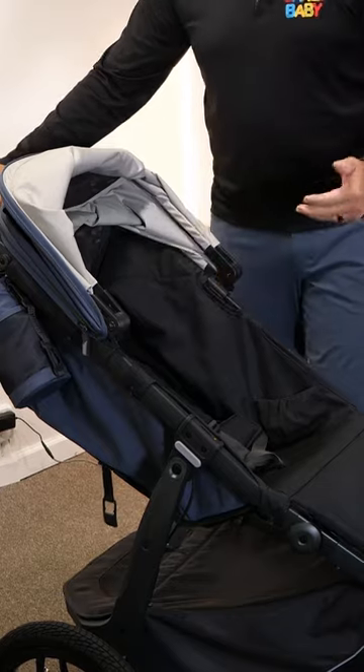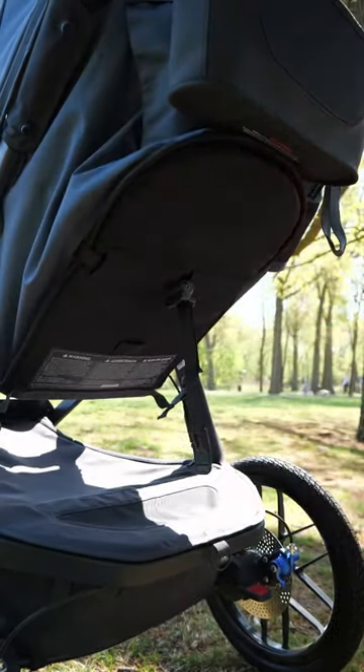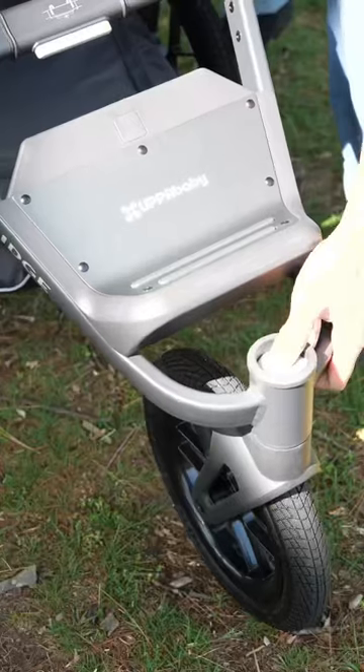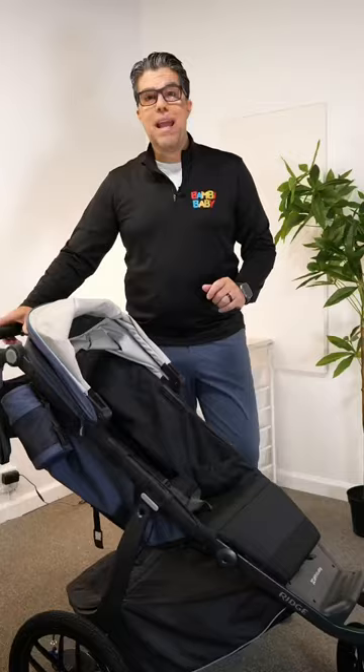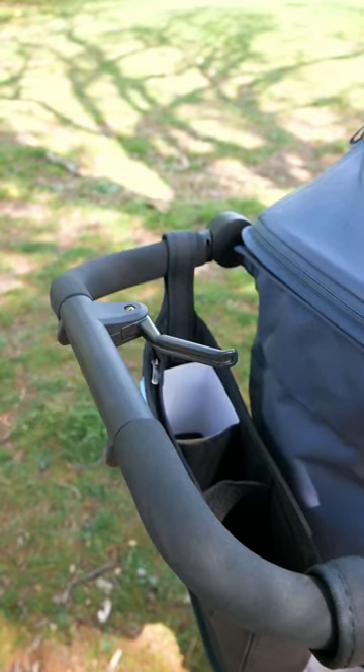It is car seat capable with adapters. It gives you a three-quarter recline with soft plush seating. It is a one-hand fold. I have the ability to lock out my front wheel, and if I do go on rough terrain or tough downhills, I have the ability to apply the brake.